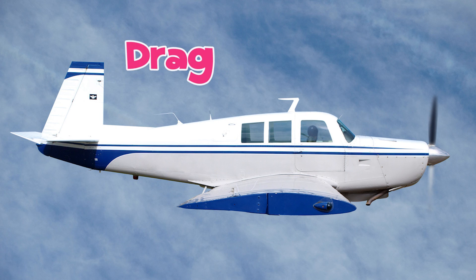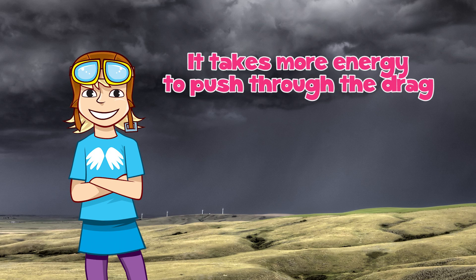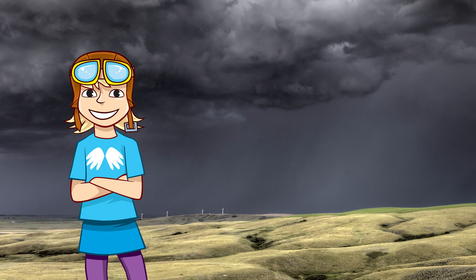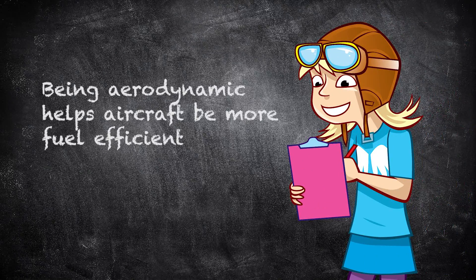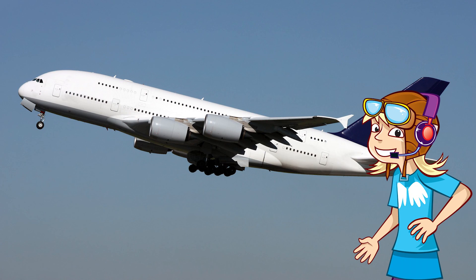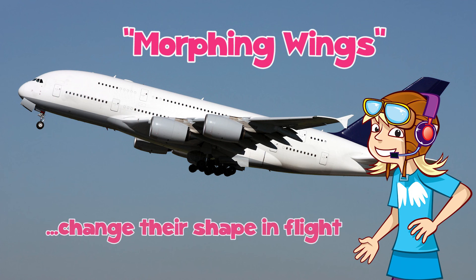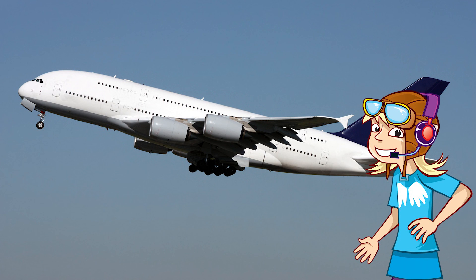Drag is the name given to the air pushing against something in flight. It takes more energy to push through the drag, as you might know if you've walked into heavy wind. So being aerodynamic helps aircraft to be more fuel efficient. In the future, planes may have morphing wings, which change their very shape as the plane is in flight. These are already used on some military aircraft.